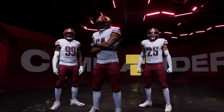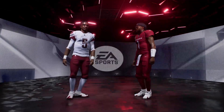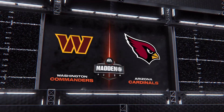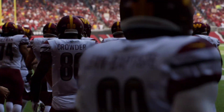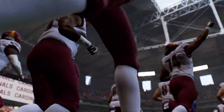It's the NFL on EA Sports, where we'll see two of the NFL's oldest and most storied franchises. It's the Washington Commanders and the Arizona Cardinals, next on Madden NFL 25. We find ourselves at the home of the world's first retractable natural grass field as you get a look inside State Farm Stadium in Glendale.